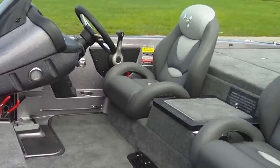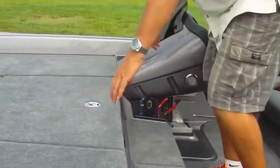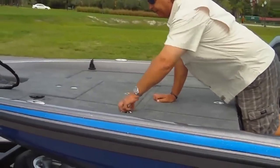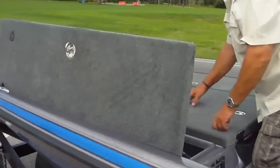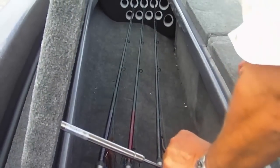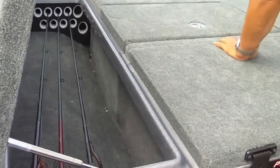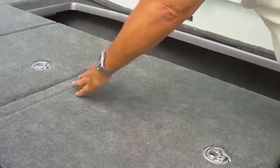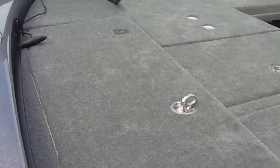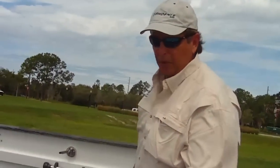Ample storage in this boat — they've enlarged these boxes for easier access for your rods. Huge boxes, you can put 10 rods on this side, and also ample space on the driver's side. One thing Phoenix really does well — they carpet all the way to the front, so you won't hang up your rod tips when putting your big 8-foot rods in and out. Really nice feature.